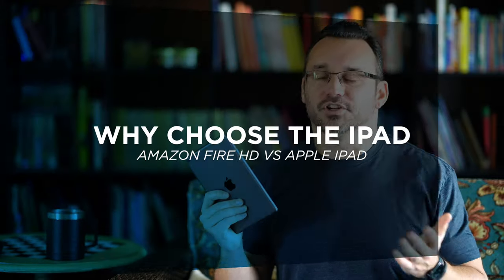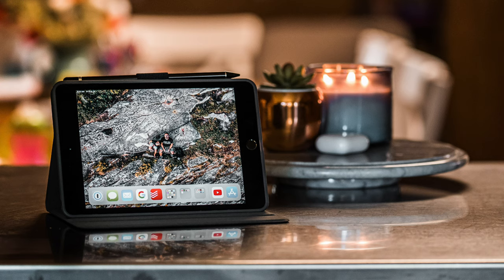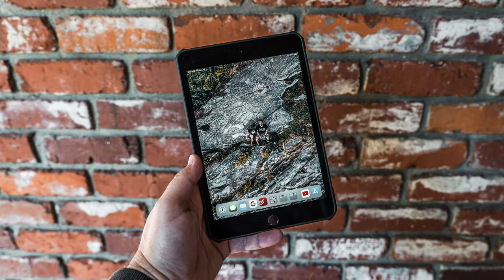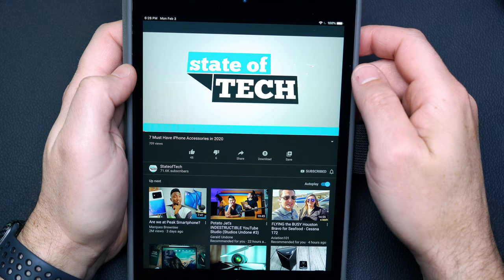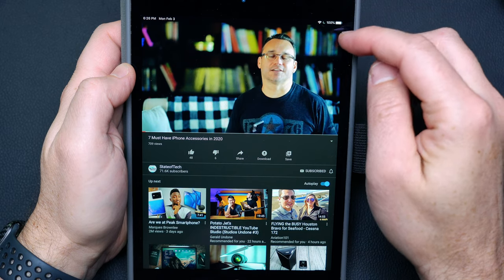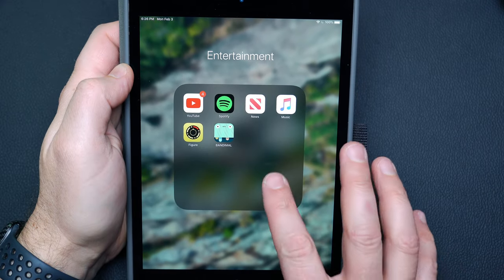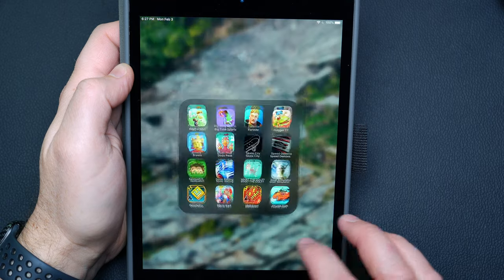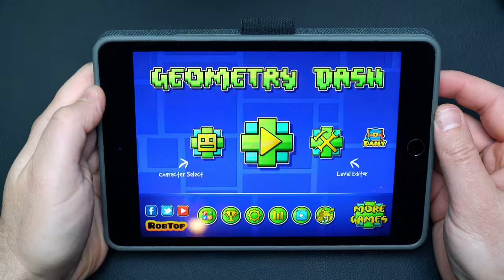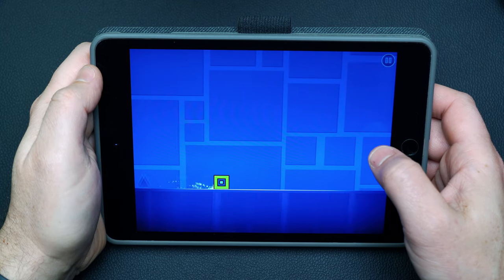So why would you choose an iPad over the Amazon tablet? I believe the iPad is going to be a little more future-proof. Yes, it costs double or even triple the Amazon tablet, but an iPad can last you many years as long as you don't break it. Apple continues to update the software, so you get ongoing support, and the performance seems to get better when new software versions come out, as opposed to Fire tablets where software upgrades tend to slow things down.